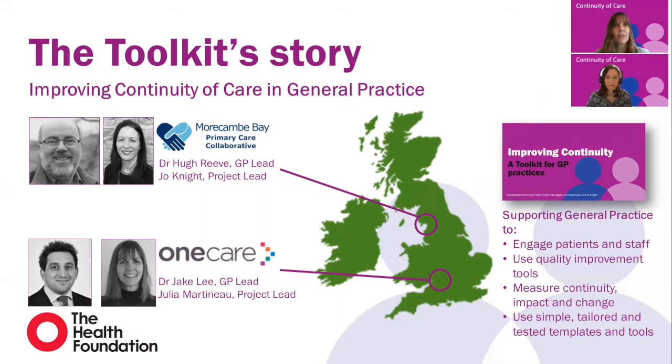The toolkit is the consolidation of the learning and the resources from both of our projects. So what we're sharing with you has either been developed by the practice or developed by us to support the practice. The tools are tried and tested by general practice to help you improve your continuity. During the next couple of months this toolkit is being road tested by our practices and then it will be hosted on the RCGP website and available to you. In this presentation we'll cover how the toolkit is laid out and we'll also spotlight some of the really great resources that will be free for you to use.